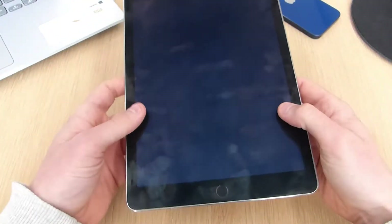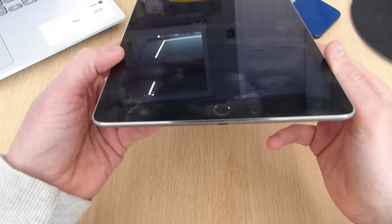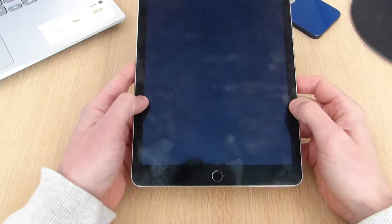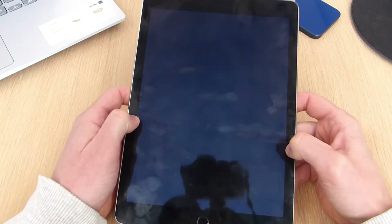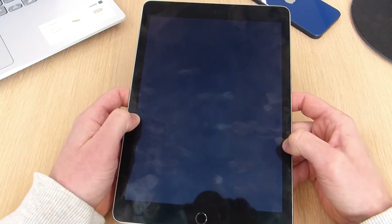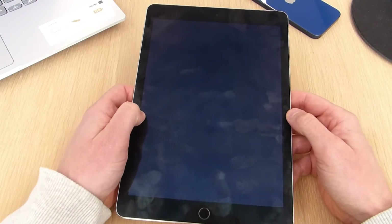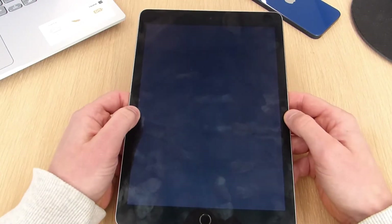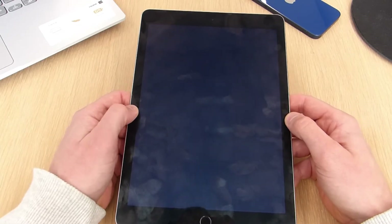Also at the top you have a 3.5mm headphone jack, and at the bottom is the Lightning port and the speakers. Powering the iPad Air 2 is Apple's A8X processor, which is a slight improvement over the A8 found in the iPhone 6. It's a 20-nanometer chip with triple cores clocked at 1.5GHz.